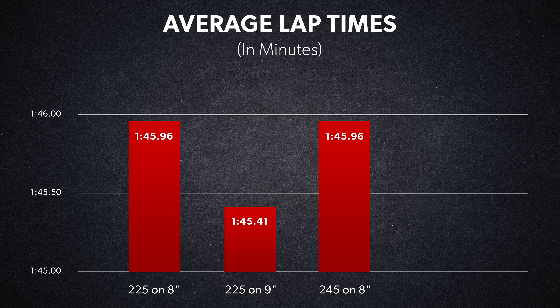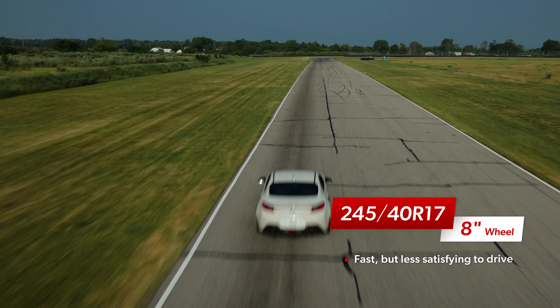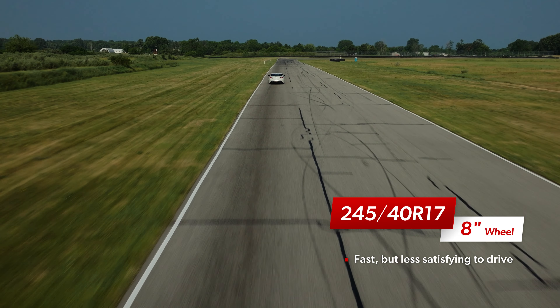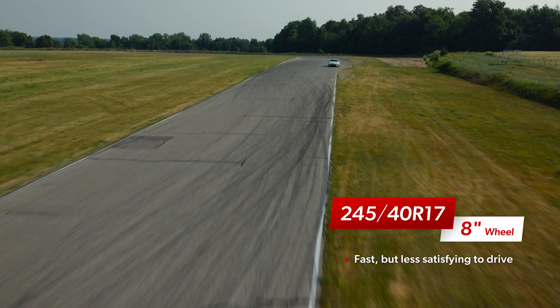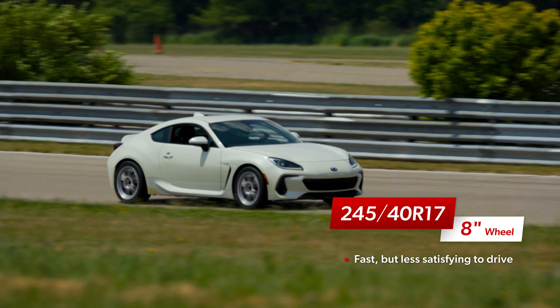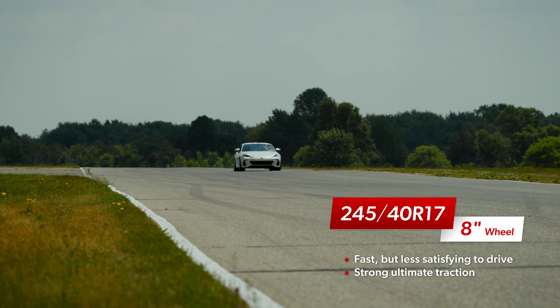The 245 tire on the 8-inch wheel matched the lap time of the 225 tire on the 8-inch wheel down to the hundredth of a second, but it didn't feel as willing to do what was being asked of it, and it was far off the subjective feel provided by the 225 on the 9. The turn-in was slower, and there was a slight delay between input and response.